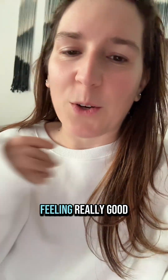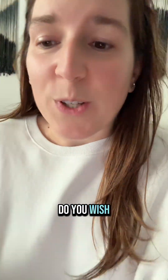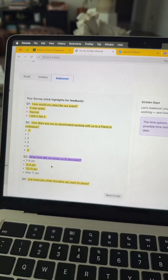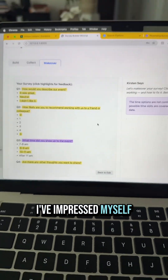Overall I'm feeling really good about this, I'm super excited. What do you think? Do you wish you had something like this to help you out with your surveys? Like she's cute — I've impressed myself, TBH.